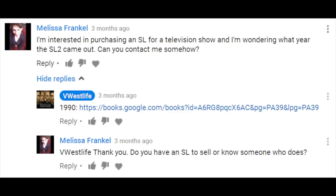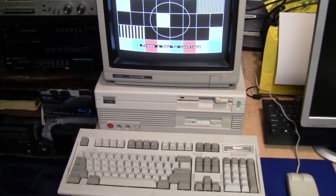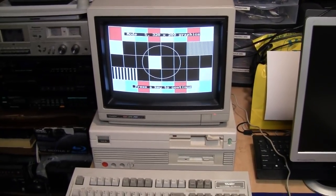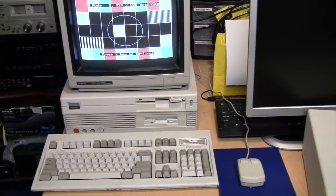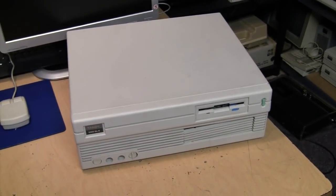I didn't reply because I didn't want to sell this computer — it's one of my favorite vintage computers and I plan on keeping it. At the time I didn't think anything more of it, until just today when I happened to be re-watching my video about this one.